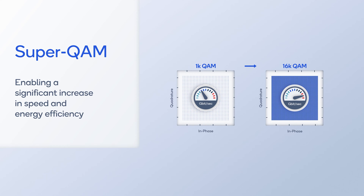The modulation order can be increased up to 16K QAM, which we call Super QAM, by using an innovative interference-cancelling receiver for an improvement of up to 40% in spectral efficiency and energy efficiency.